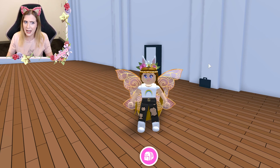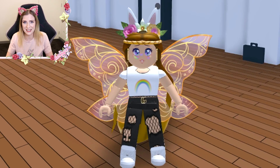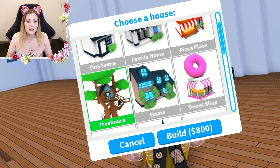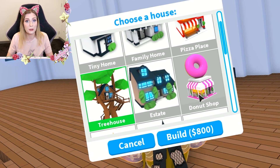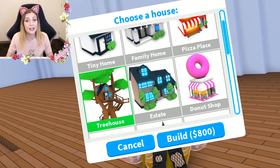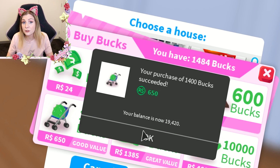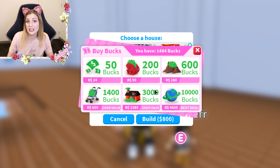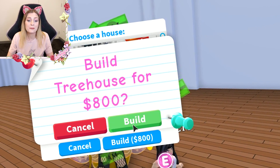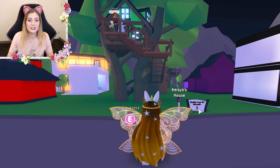Let's get into the video and get this new tree house, because that's what we're here for! There's a new house — a tree house. You can actually buy it for in-game money, which is really cool. The other three houses added recently were all game passes, so it's great you can just buy it with in-game money. We got it — it's actually so cute!